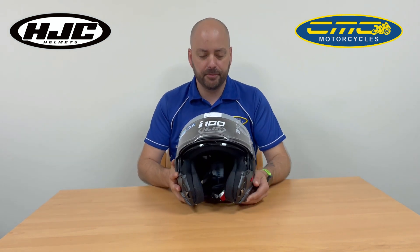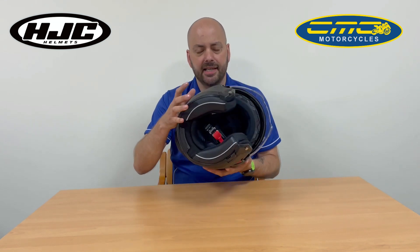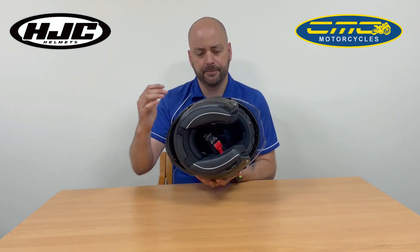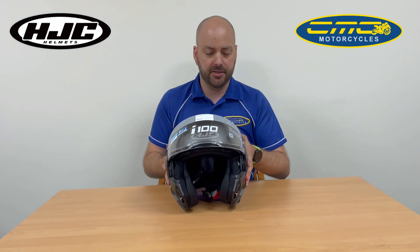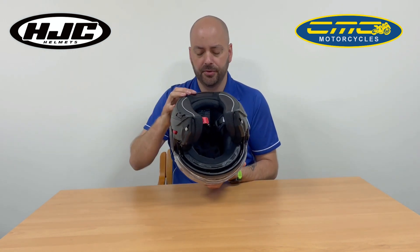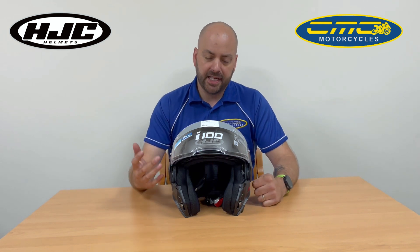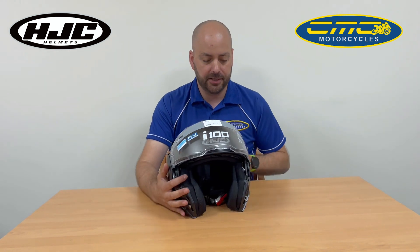If you've got an intercom system, no problem — this helmet is designed to take the HJC Smart System, sold separately. However, if you've got your own intercom system, there are recesses inside the helmet so you can fit it in there. It's available in sizes extra small to double extra large, and the liner is fully removable, so if you're using it every day you can wash or replace it — it's a fully interchangeable liner.